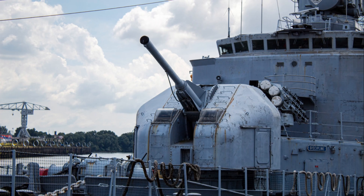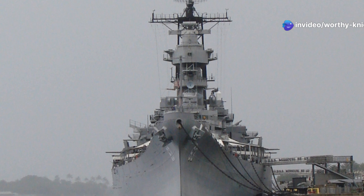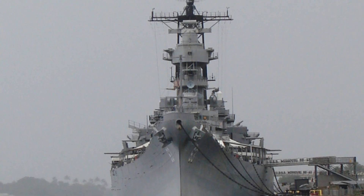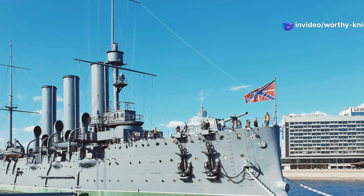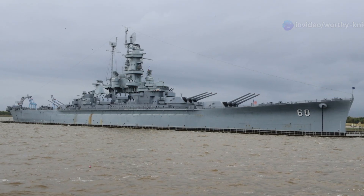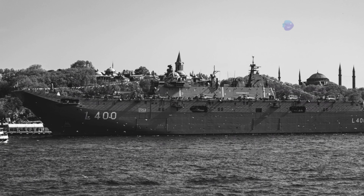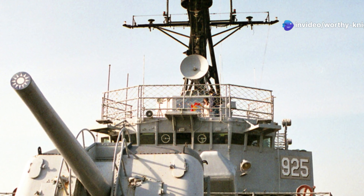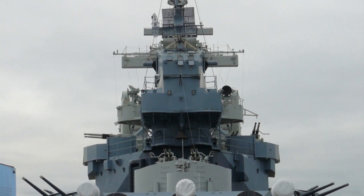Blitz managed 15.7 knots (29.1 km/h, 18.1 mph), and Pfeil made 15.6 knots (28.9 km/h, 18.0 mph). The ships carried up to 220 metric tonnes of coal, which allowed them to steam for approximately 2,440 nautical miles (4,520 km, 2,810 miles) at a cruising speed of 9 knots (17 km/h, 10 mph). Steering was controlled with one rudder.